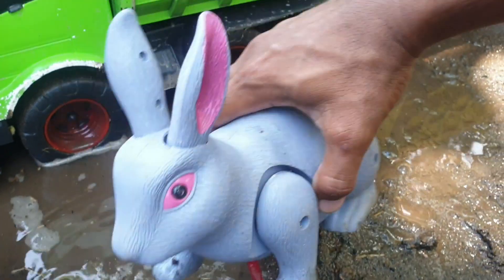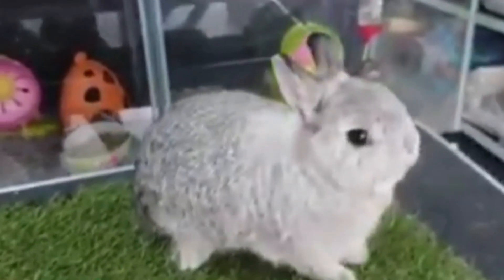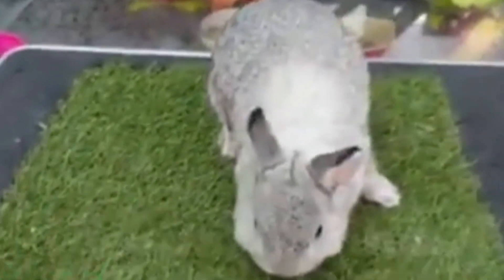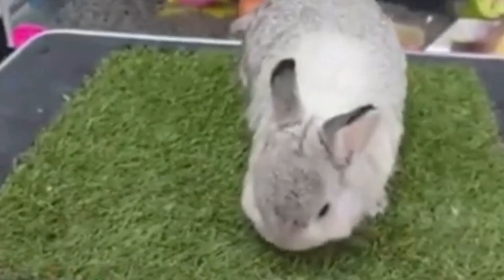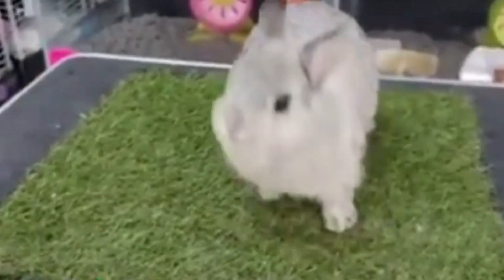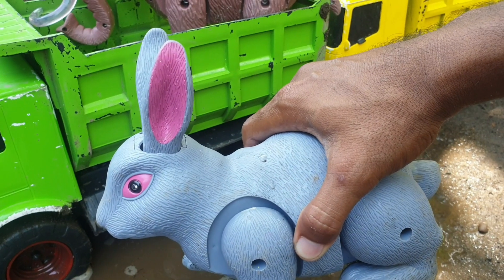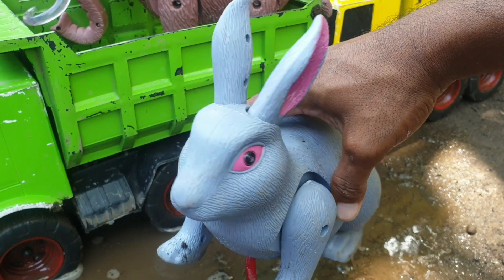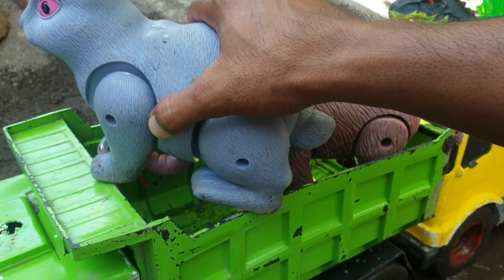Ternyata di sebelahnya ada kelinci. Mantap sekali. Kalau seperti itu, kita taruh juga ke truk warna hijau.